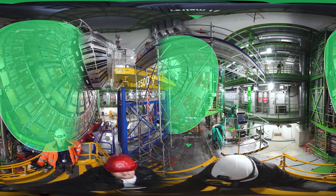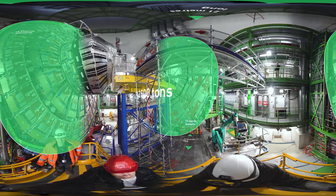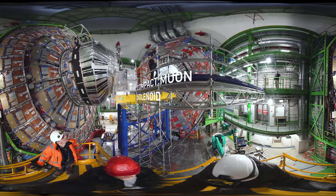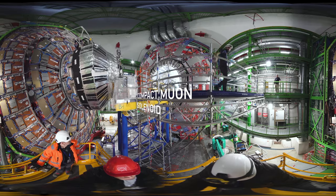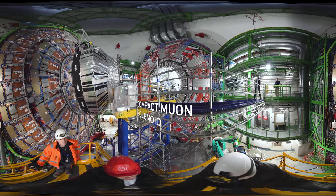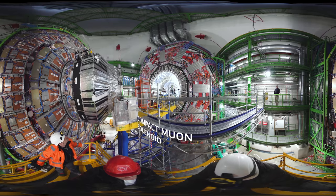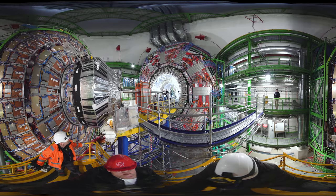CMS is a huge machine, nearly twice as heavy as the Eiffel Tower. Like a cylindrical onion, CMS is made up of lots of sub-detectors that identify the type and measure the trajectory and energy of the particles which fly out of the collisions.